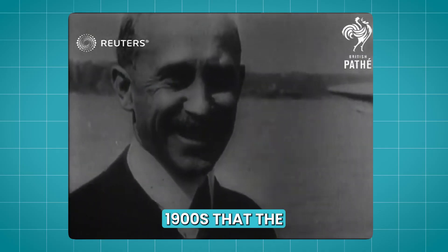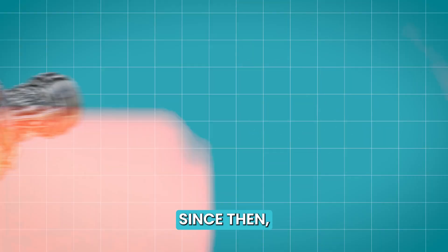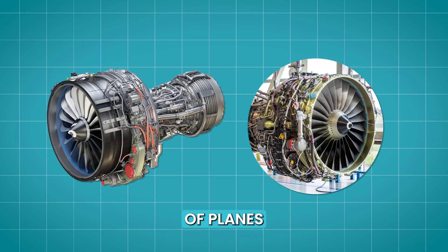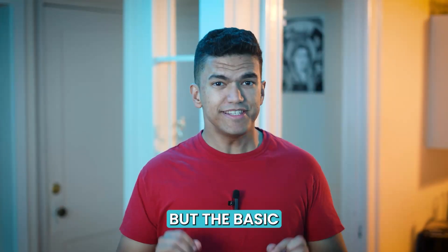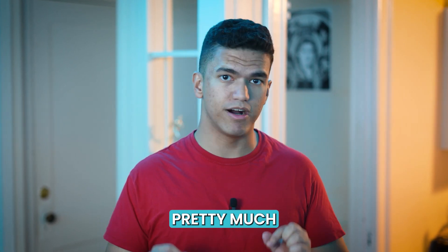It wasn't until the early 1900s that the Wright Brothers figured out how to make power-controlled flight a reality. Since then, the design and technology of planes have come a long way, but the basic principles that keep these massive machines afloat have stayed pretty much the same.